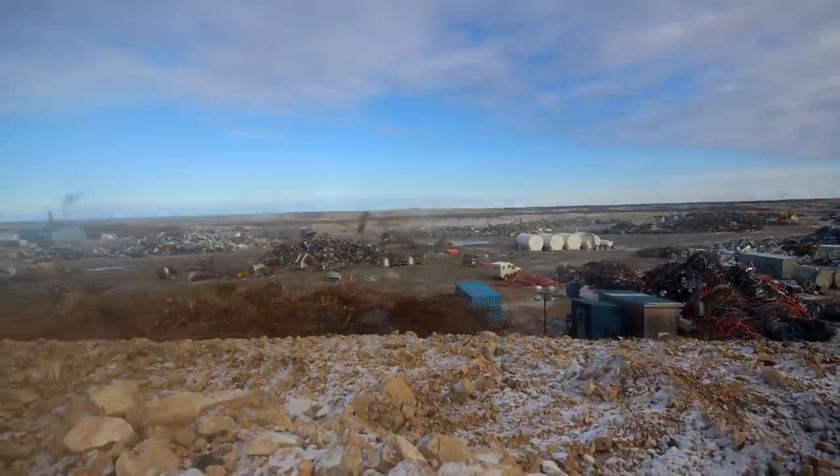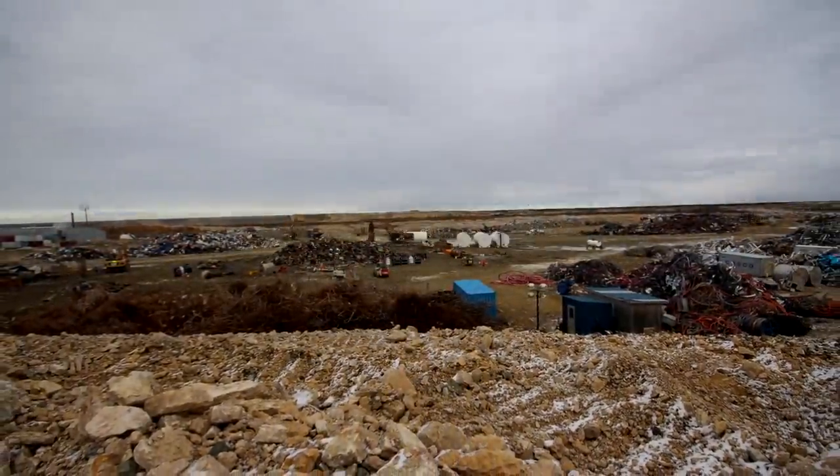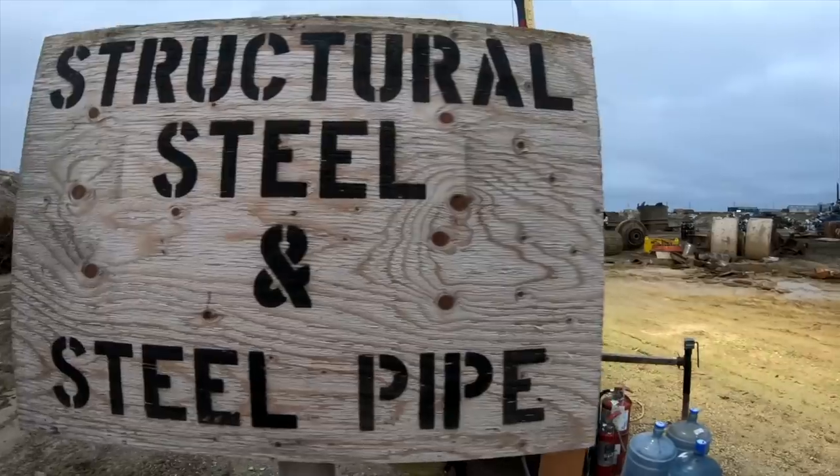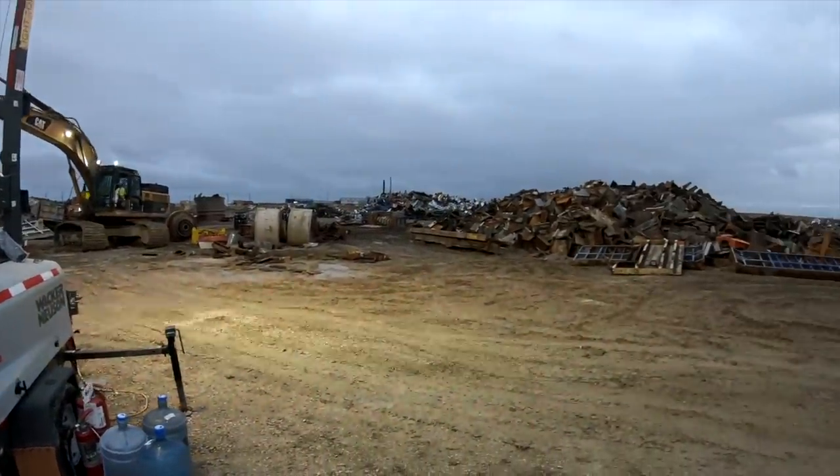The team from Priestley Demolition have removed all production facilities on site, and they have meticulously sorted and organized all materials. So the De Beers Victor Mine project's coming to an end.